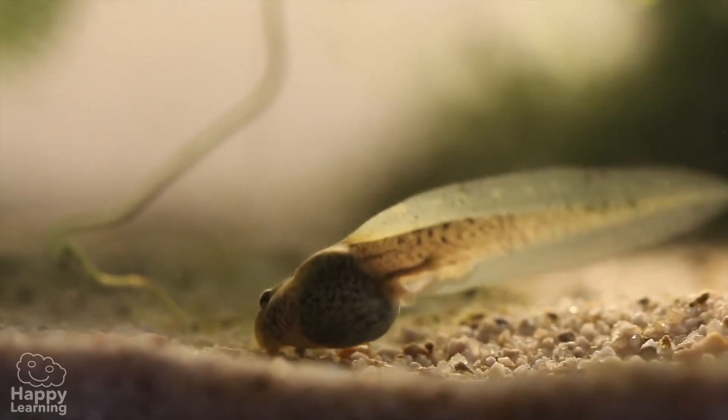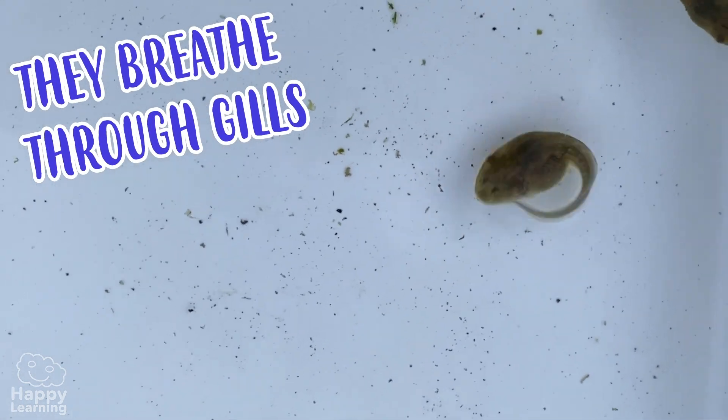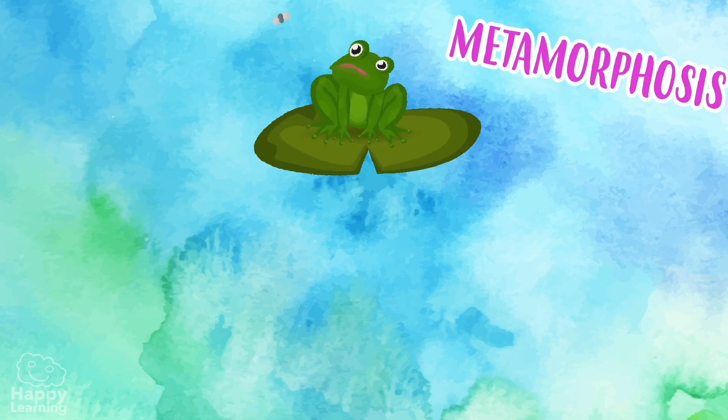As time goes by, these eggs are transformed into tadpoles that don't look anything like their parents. As you can see, they have a long tail which helps them to move nimbly through the water, and they breathe through gills, just like fish.